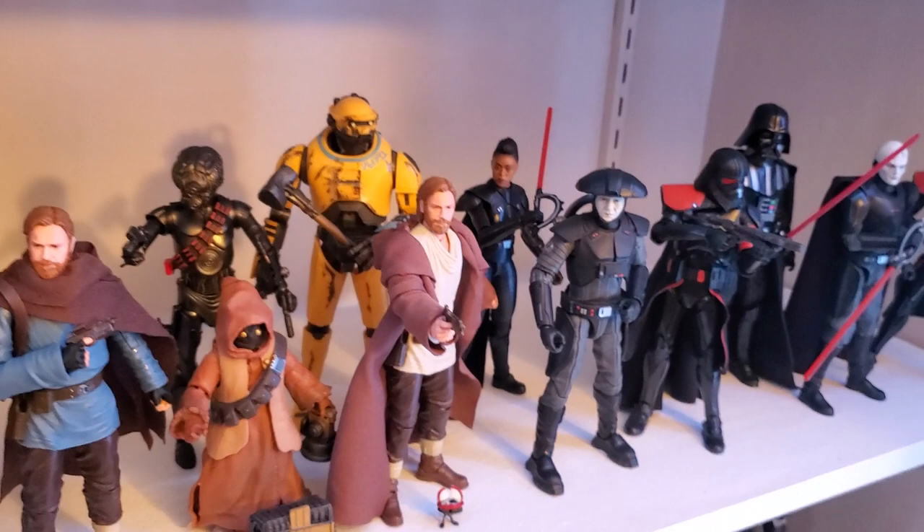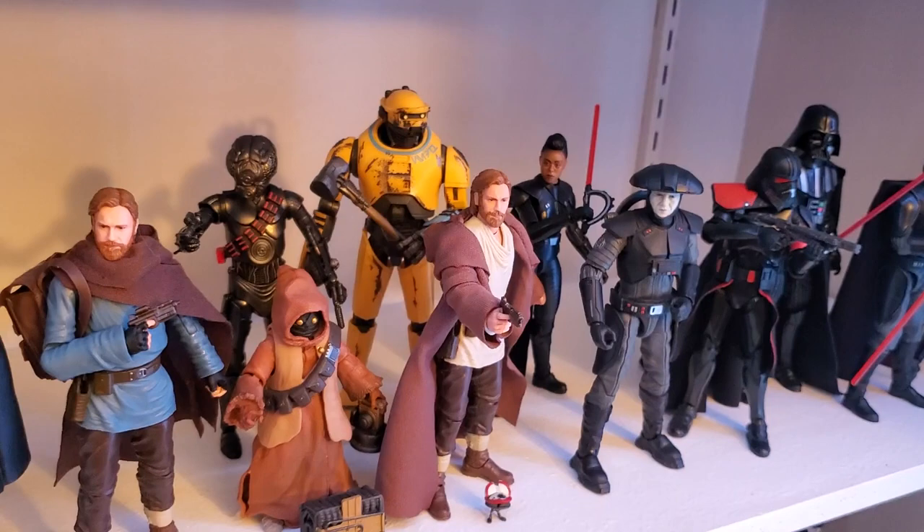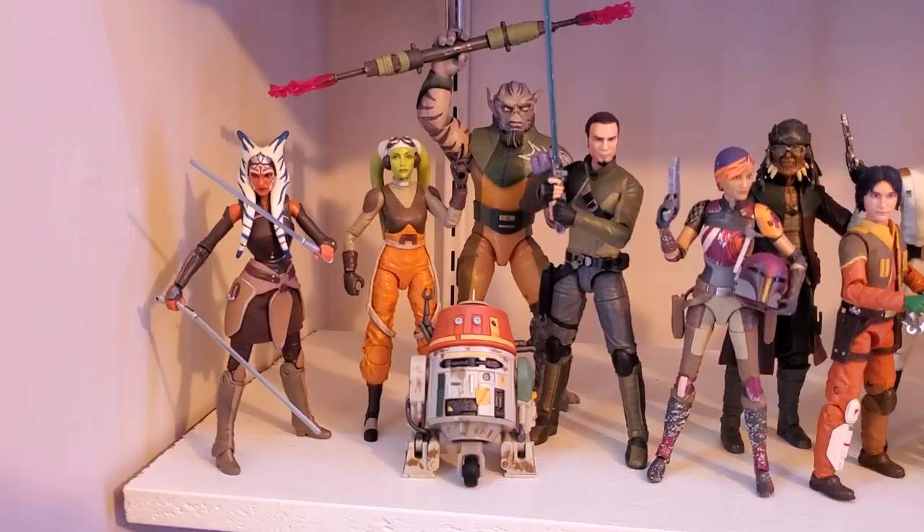Getting into Kenobi — say what you will about the show, but the figures do look good. I should be getting Jabiim Obi-Wan next month. The Purge Troopers look fantastic. It's a nice Vader. So that's Kenobi, and that ends that shelf.